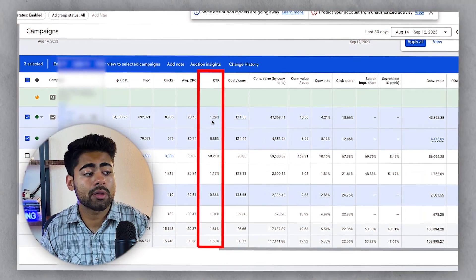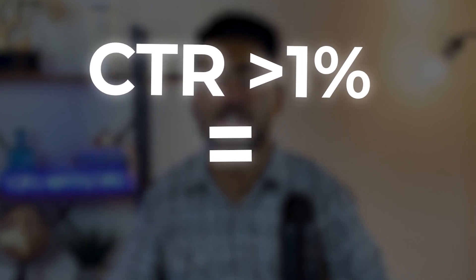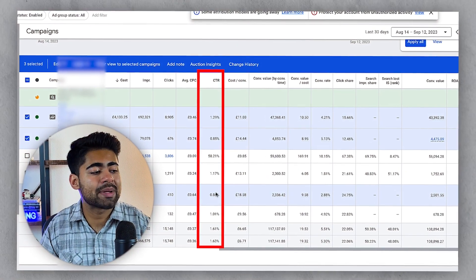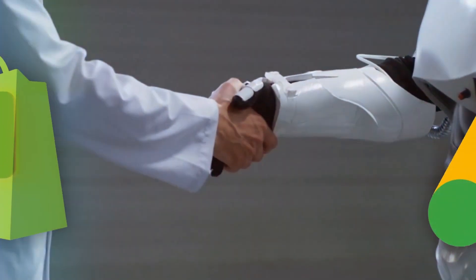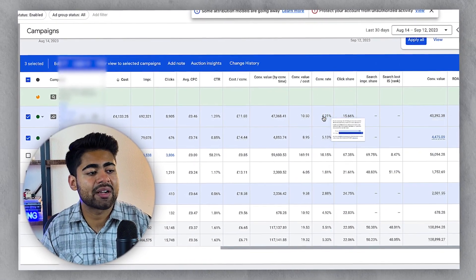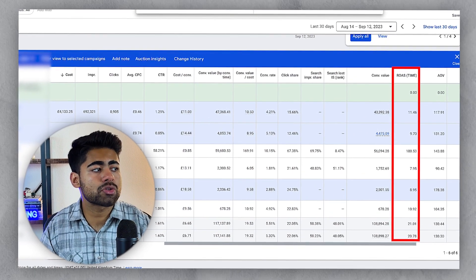The beautiful thing that starts to happen when you naturally rank higher with Google Shopping ads is, first and foremost, your click-through rates go through the roof. Anything above one percent with Google Shopping is considered above average. And because we are ranking very high with this brand, Google is actually rewarding this brand with some of the highest quality traffic, and the conversion rates also start to increase — four percent, five percent, three percent.